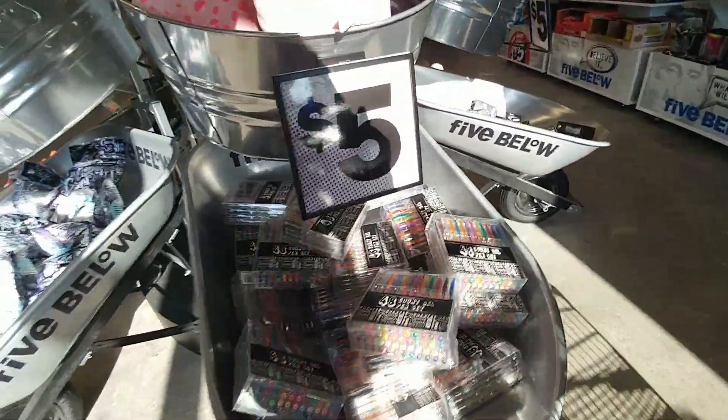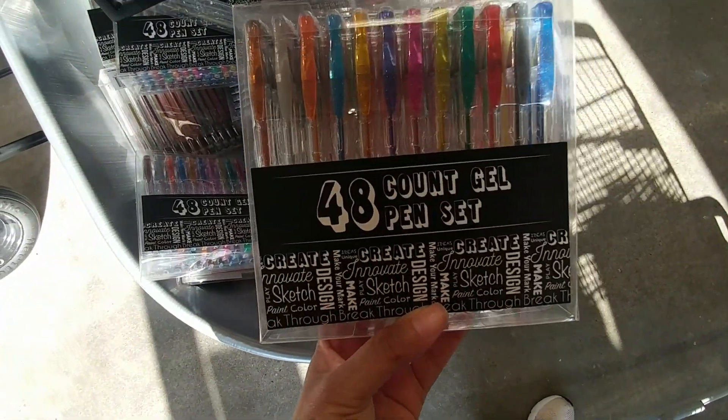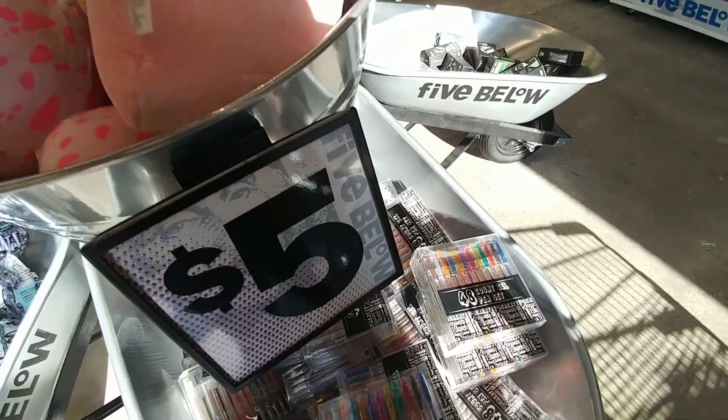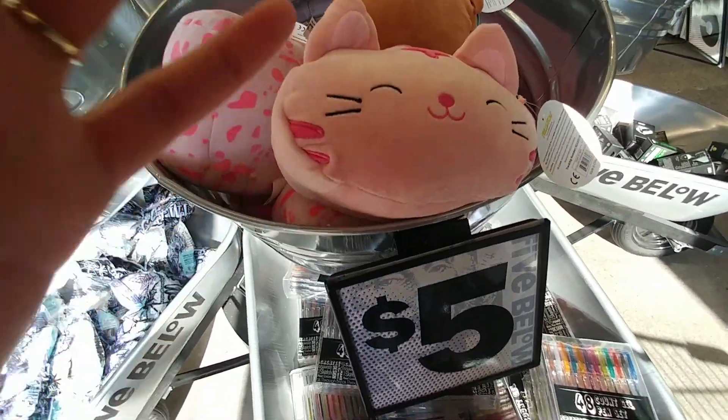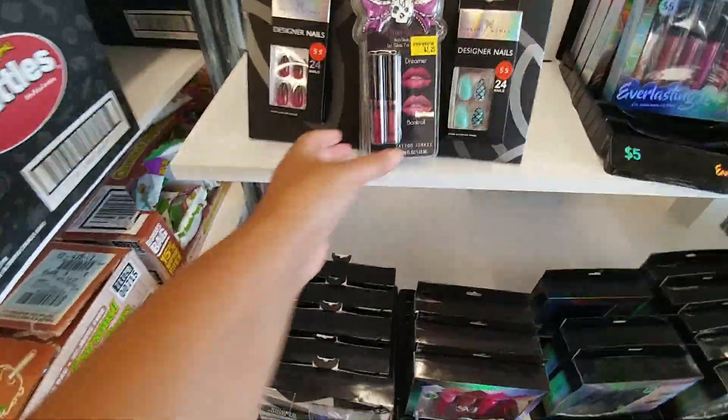So we're inside. The first thing I see for $5 is this 48-count gel pen set. There are also some cute little plush pillows, and some makeup.